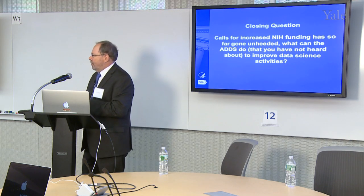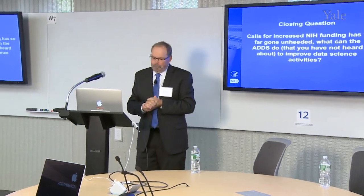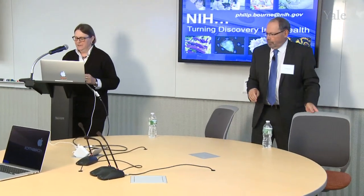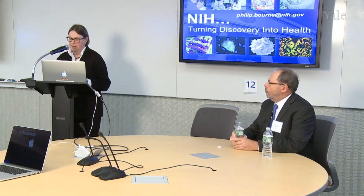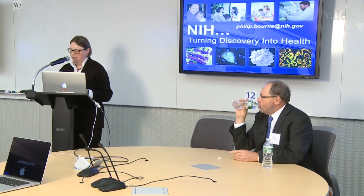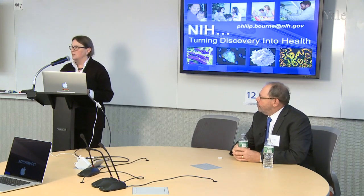Our next speaker is Dr. Amy Justice, who will respond to Dr. Bourne's presentation. Amy is Professor of Medicine at the Yale School of Medicine, Professor of Public Health at the Yale School of Public Health, and Section Chief of General Internal Medicine in the VA Connecticut Health Care System. She has conducted research focusing on outcomes in chronic HIV infection for more than 20 years. Please welcome Dr. Justice.